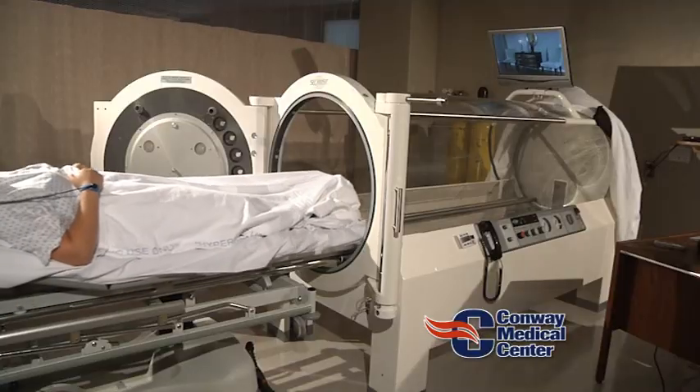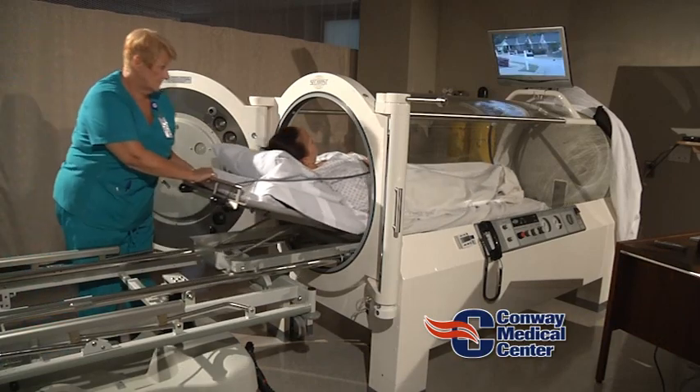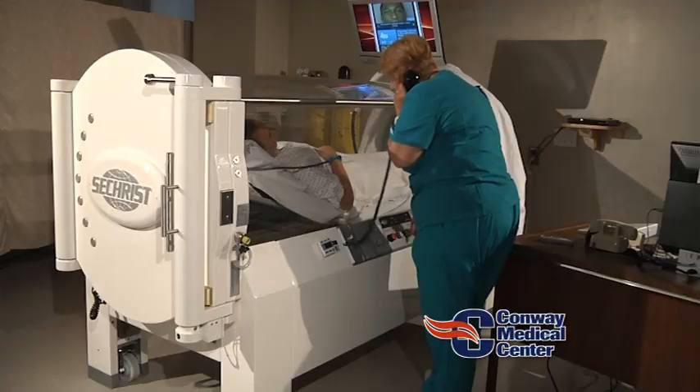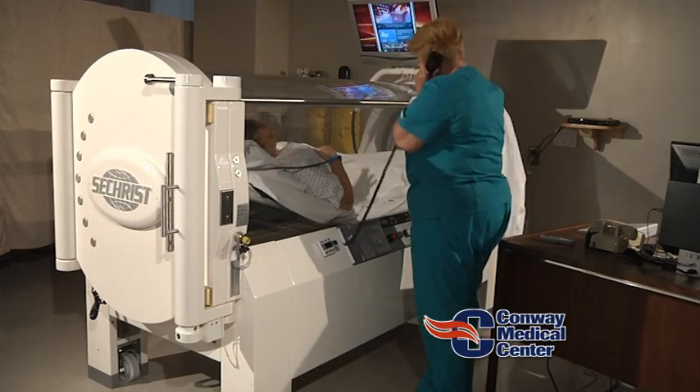Now, hyperbaric oxygen delivers pressurized oxygen in a self-contained environment. You feel quite at ease and as if you're in an open space. In fact we have TVs there that you can watch, and you can have family members sitting there. So it's not an enclosed environment where people feel claustrophobic — in fact, that's hardly ever an issue with hyperbaric oxygen.